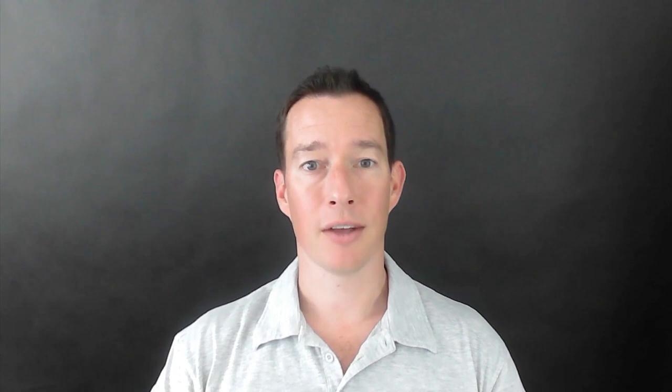If you have any colleagues or friends that could benefit from this information, please tag them or share this video with them. As always, thank you so much for joining me and I'll see you in the next episode.